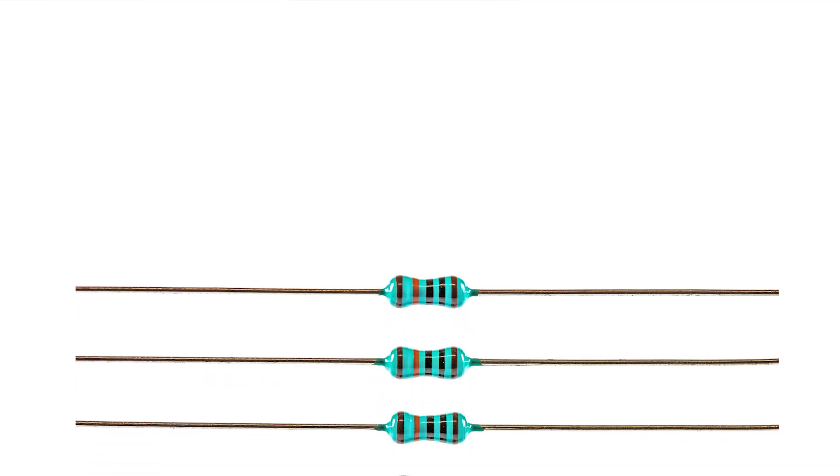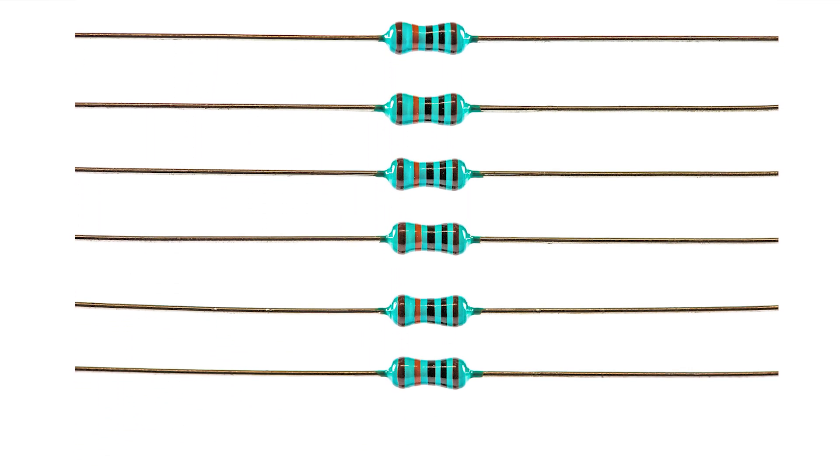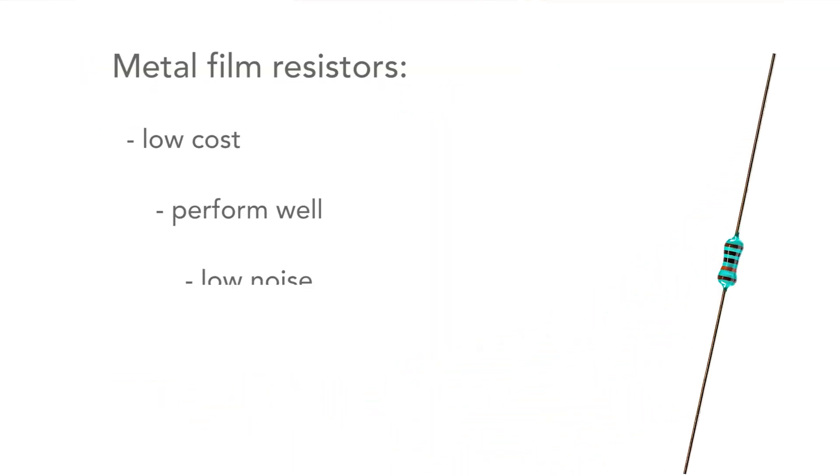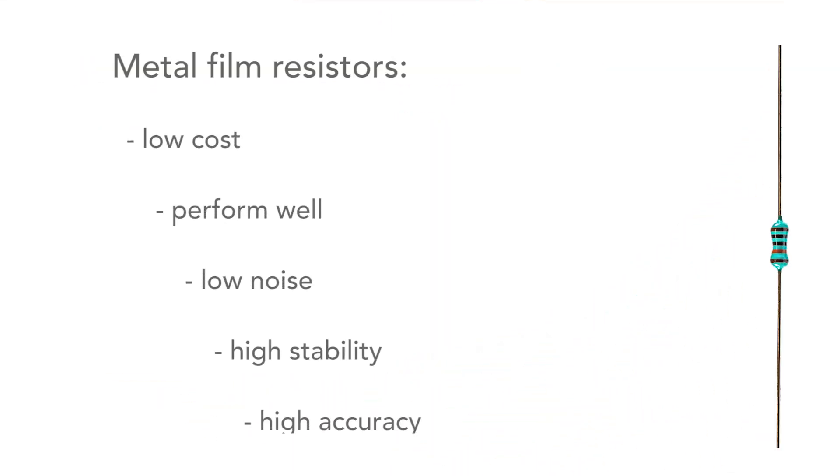Today's leaded resistors are most commonly the metal film types, and these are cheap, they perform well, and they have low noise, high stability, and high accuracy, so they're a very good resistor.